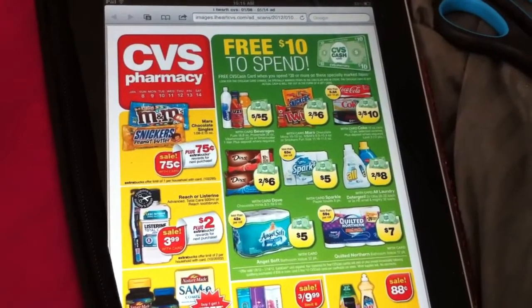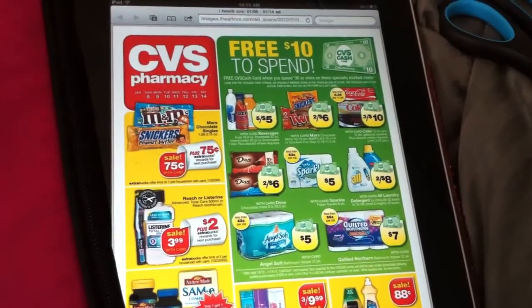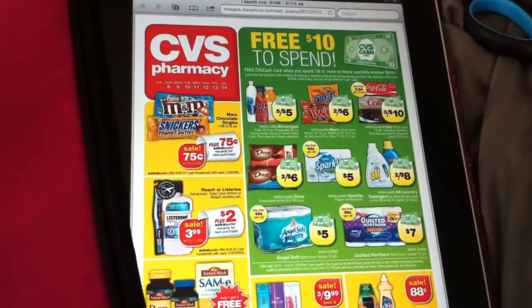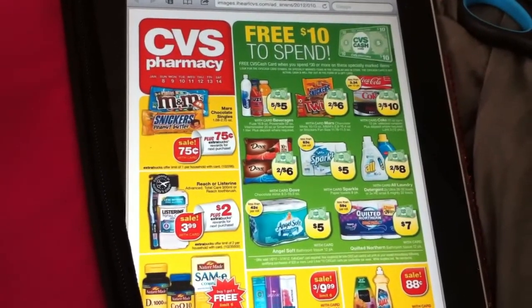Hey guys, it is Saturday, January 7th. I'm going to go get the early edition of the paper, but I was just looking online at the CVS ad. I didn't get it in the mail like I usually do.